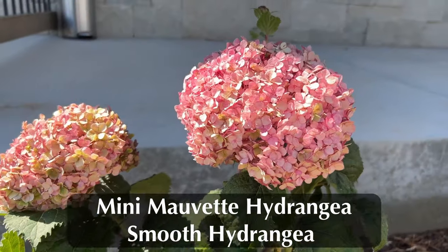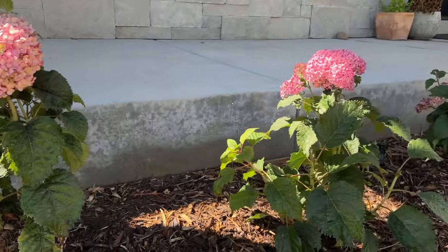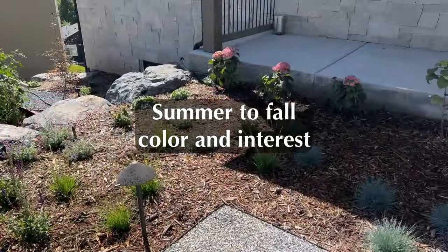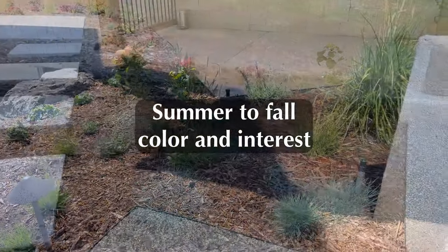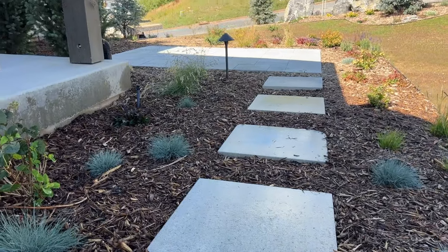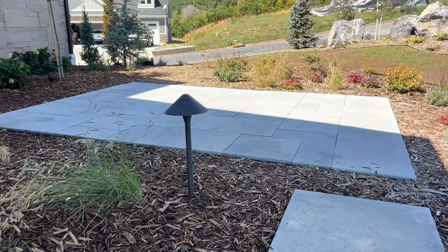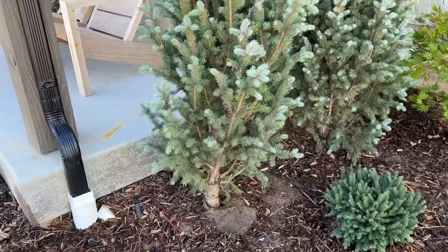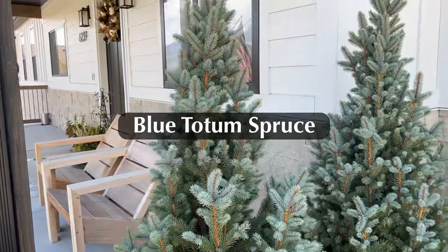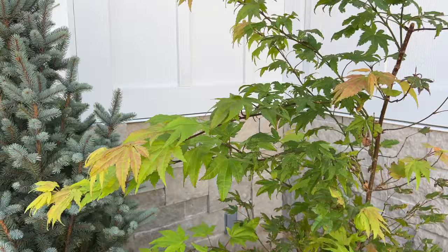Then we planted some mini Mavet hydrangeas for the front porch area — she loves them. These only get three feet tall and three feet wide, they're so easy to prune, they like the part shade, and they do so well here. My Incredibelles do amazing. We've got another one to anchor this corner, with some more of those grasses. This seating area is going to be awesome — it's going to give them a great mountain view. These are the blue totem spruce. They're a columnar spruce, the deer won't eat them, and they only get three feet wide to about 12 feet tall — some of my favorites. And a nice shady tree for this corner: Japanese maple.